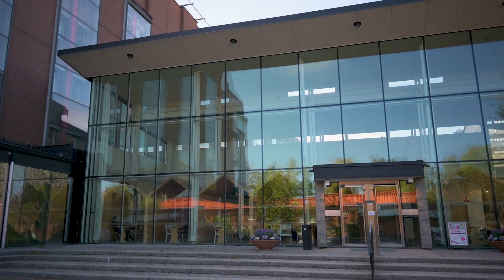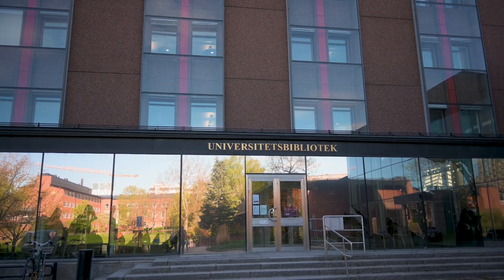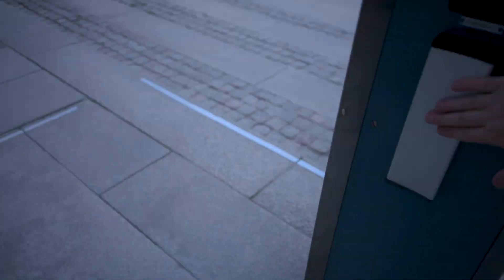Now behind me you can see the main entrance to the main building of Karolinska Institutet, as well as the library, where I'm sure I spend a lot of time — and a lot of other students too. A little fun fact: all the doors here open automatically.